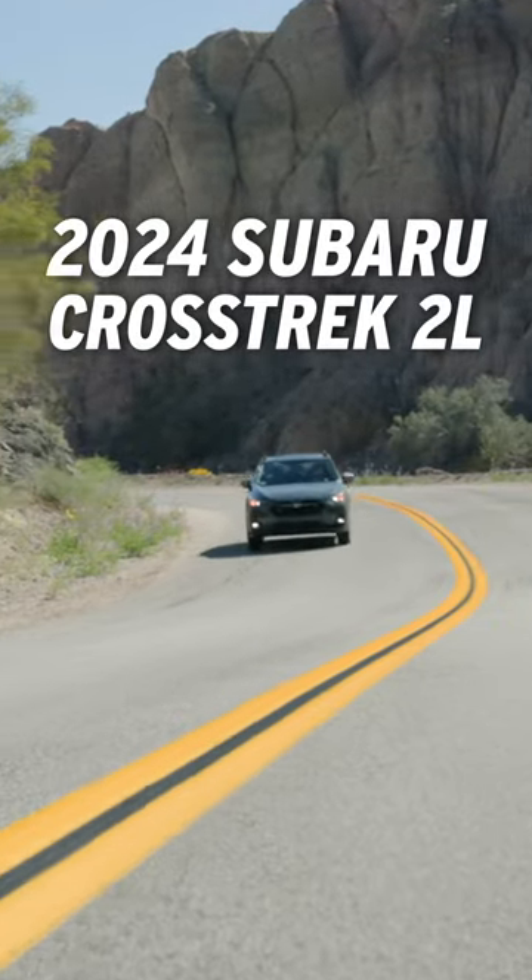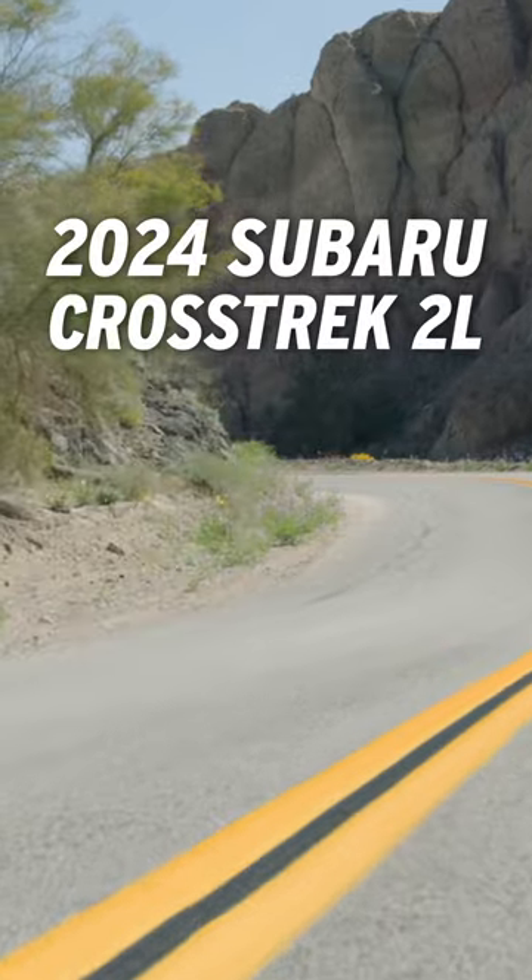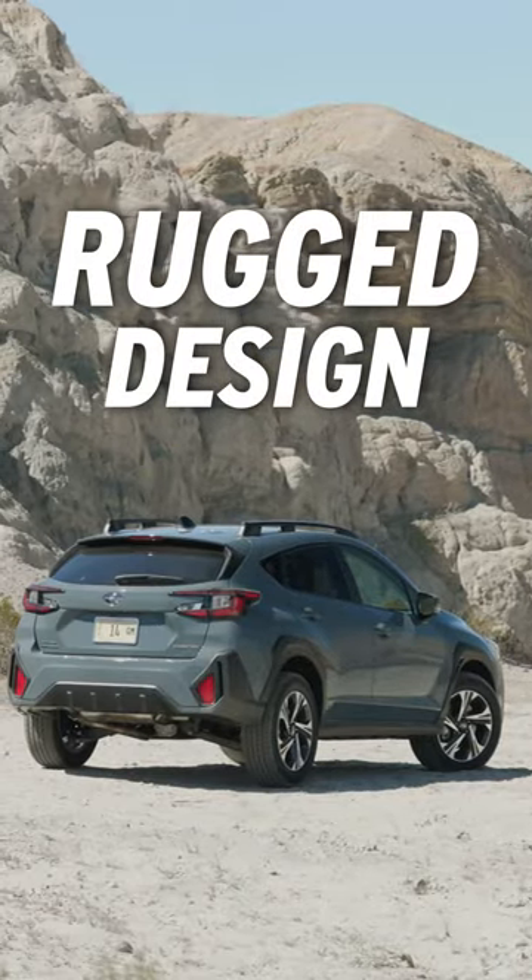The new 2024 Subaru Crosstrek is more refined than ever before. You still get the modern rugged design that you expect from Subaru.